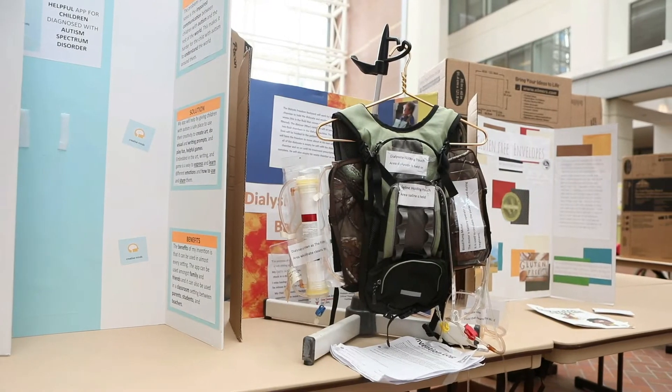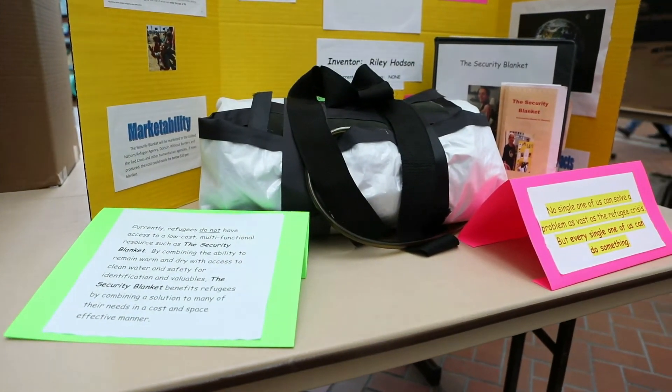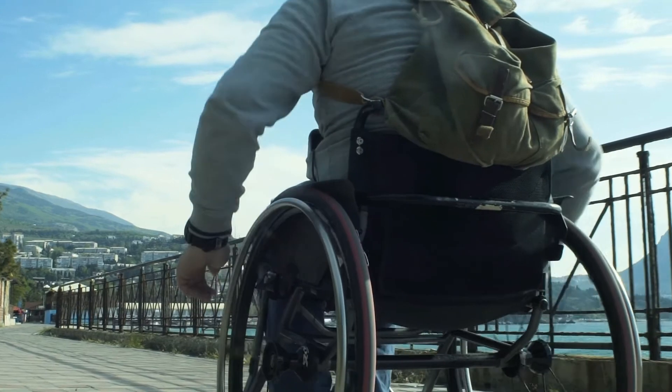As students mature, they begin to develop a broader sense of how inventing can solve problems outside of their immediate world and help solve global issues, such as water shortages or challenges for individuals with disabilities.